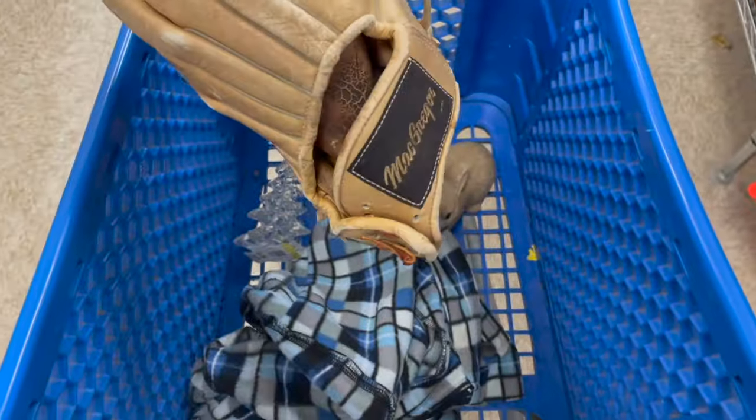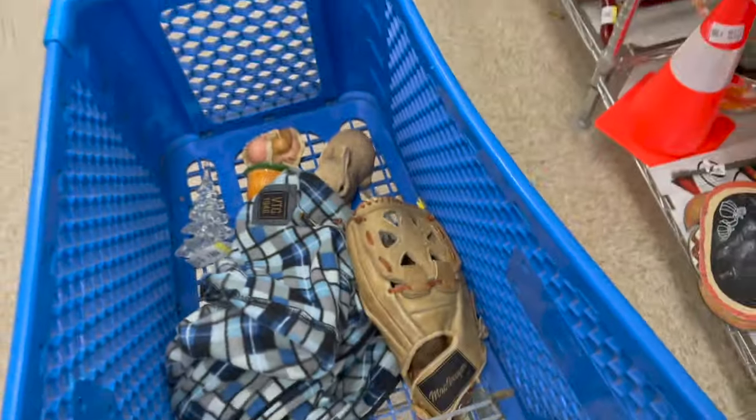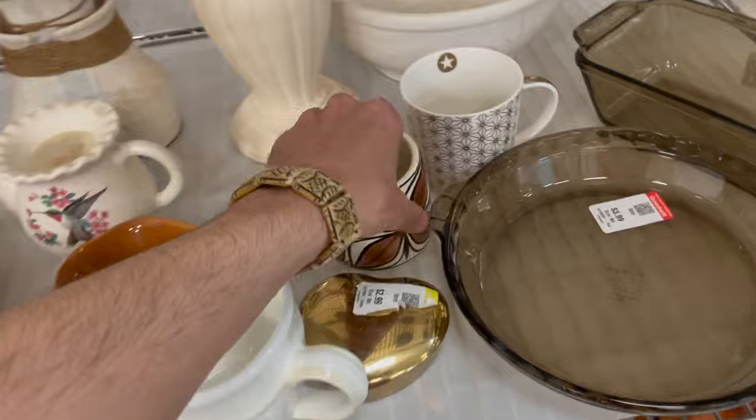So the baseball glove — I am going to research this a little more. It says made in Japan, it's five dollars. I'm gonna research it though. I haven't been down this aisle yet — oh, look at this mug.